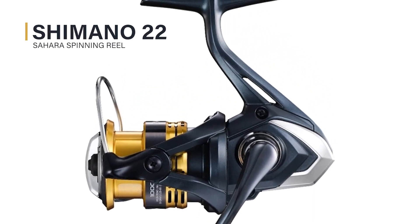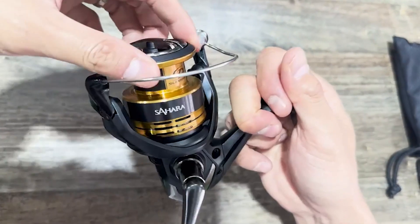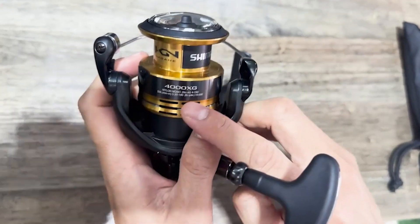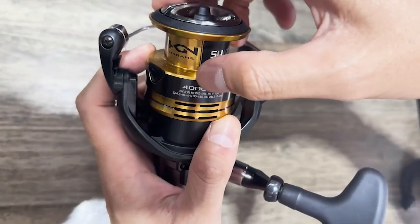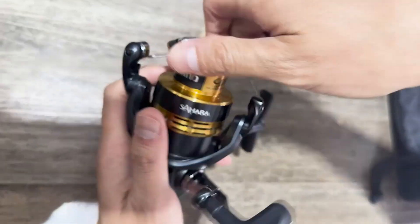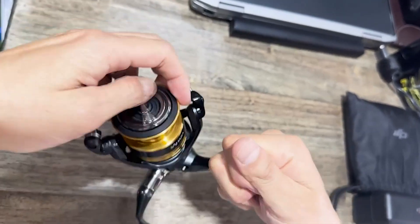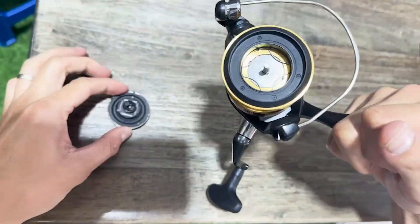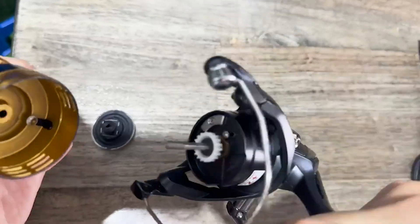Shimano 22 Sahara spinning reel. What was wanted was a higher-grade basic performance — feel the evolution in lightness and stress-free winding comfort. Spinning reels that are used across various fields against a wide range of target fish are required to be tough and have substantial basic performance. The Sahara, loved by many anglers for its accessible price and specs that even experts are satisfied with, has been renewed with further improved performance. For the first time, it is equipped with a silent drive that eliminates the feeling of rattling and minute noise transmitted to the hand when rotating.